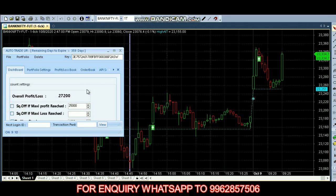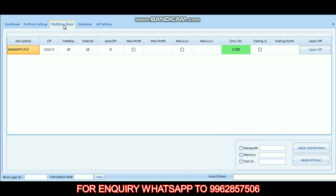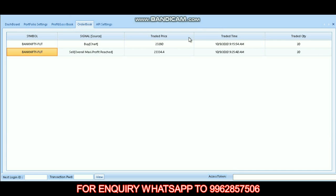That's squared off with 27,200 profit. Today our profit is 27,200. Let's see the order book — we first bought Bank Nifty Futures at 23,280 at 9:15, then squared off at 23,334.4 at 9:25. Within 10 minutes we completed our trade and made around 27,200 profit.